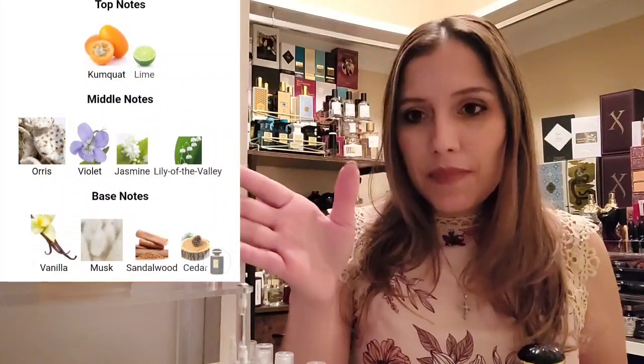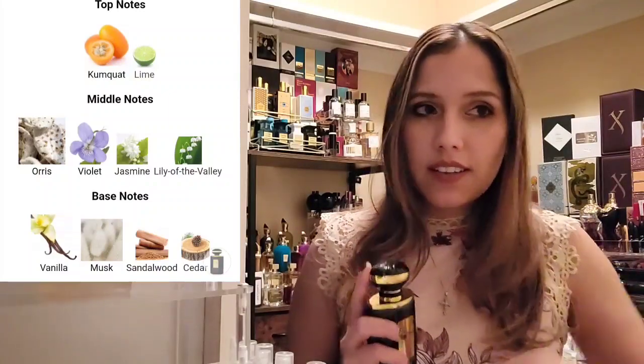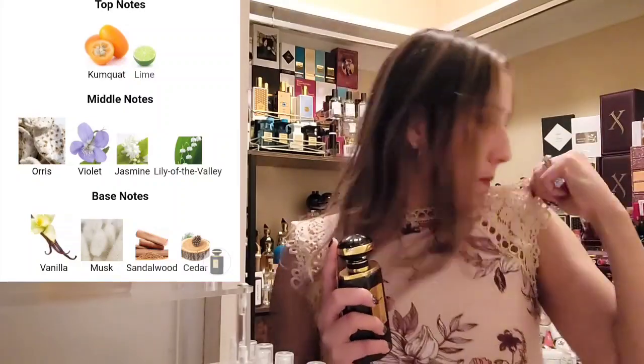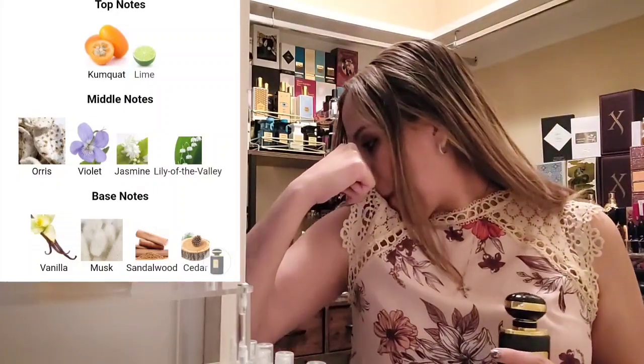Now, Juno Noir by the House of Alhermaine is the unofficial dupe. It doesn't outright say it's a dupe for Dama Bianca anywhere, but the notes are very similar. Juno Noir was released in 2018 and is classified as an amber floral fragrance, compared to Dama Bianca's floral woody musk. In the dry down, Juno Noir is missing the amber musk mallow and the malt — but I do get a very similar dry down on this side.